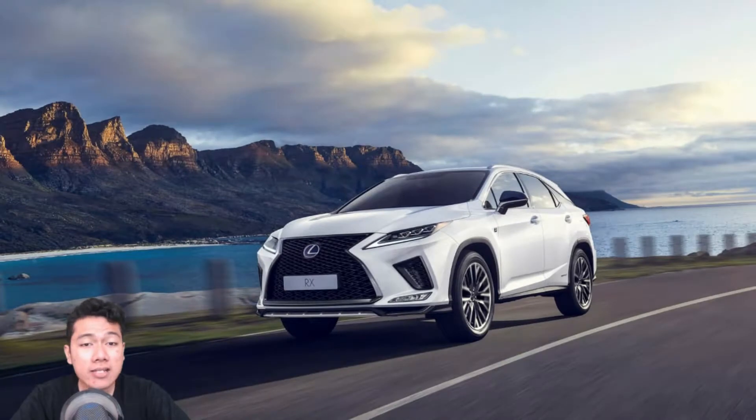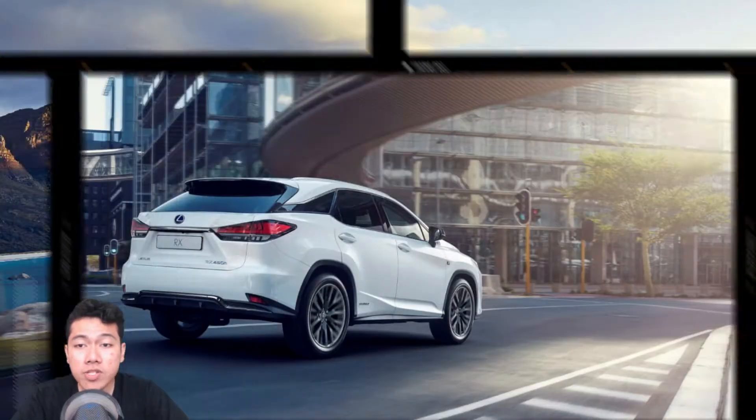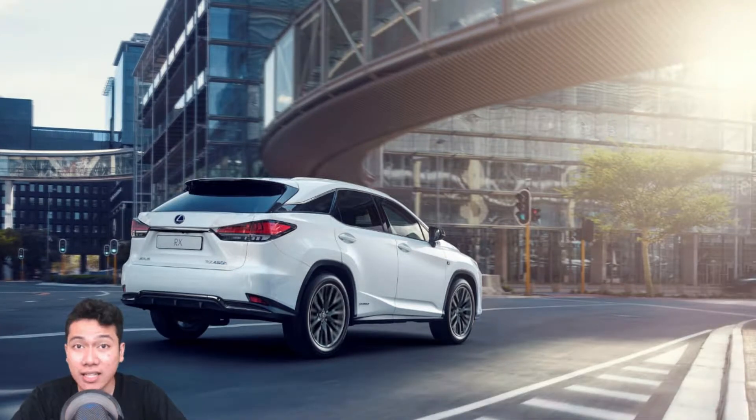The Lexus RX gets a facelift and some much-needed tech updates for the 2020 model year. Though Lexus's updates to the RX may seem relatively tame, the brand is surely looking to play things safe with this mid-size crossover, which also serves as its best-selling vehicle. Luckily, Lexus chose to update the model's most subpar part: its infotainment system.